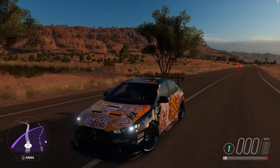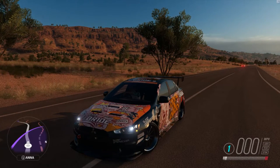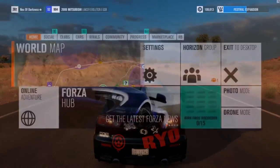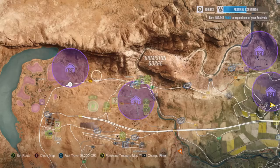How's it going guys and welcome back to another video. In this video I'm going to show you where to find the Toyota FJ40. If you guys find this helpful please do like and subscribe.